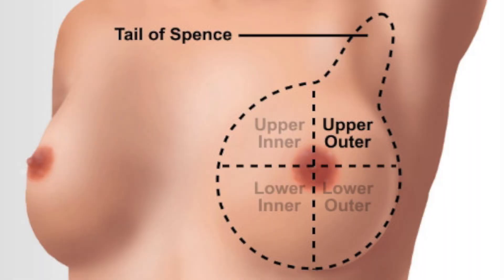Before I go in and tell you the six signs of breast cancer, it's really important to remember the anatomy of the breast. This is really important because the breast isn't just here — it actually extends up to your collarbone and goes around your armpit. So those areas need to be examined as well.